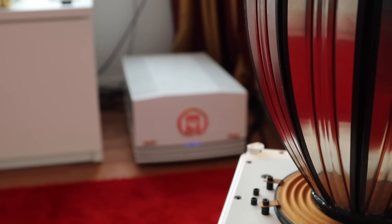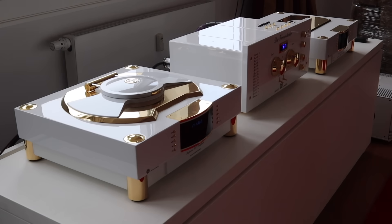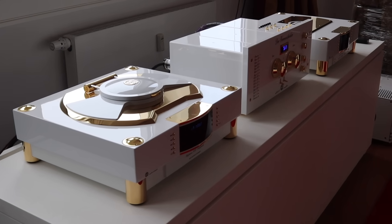We began originally with speakers and then followed up with preamps, power amps, and then later with CD transports and DA converters.